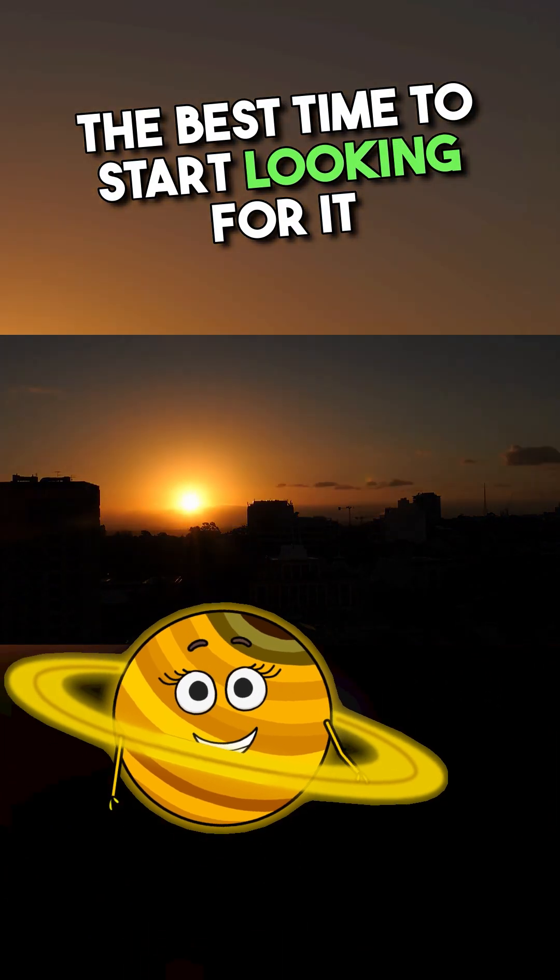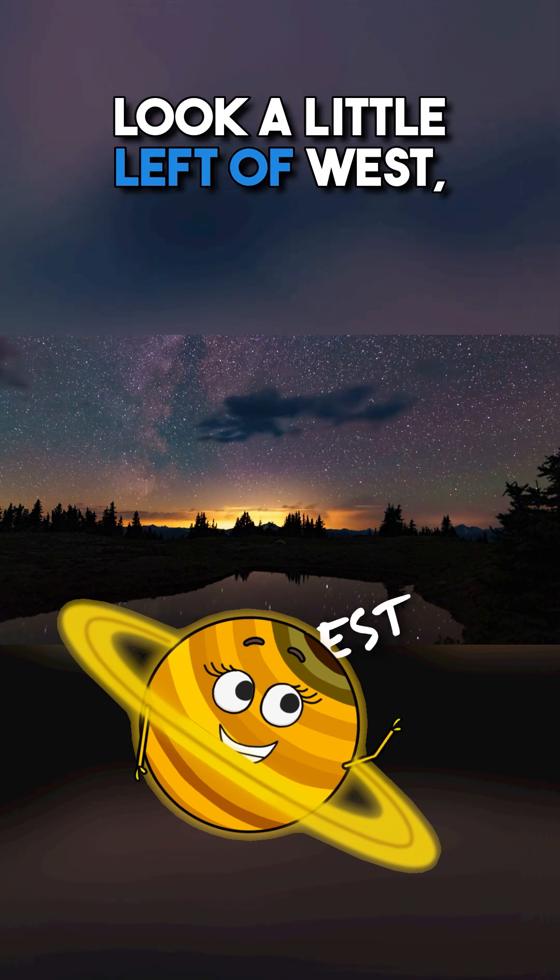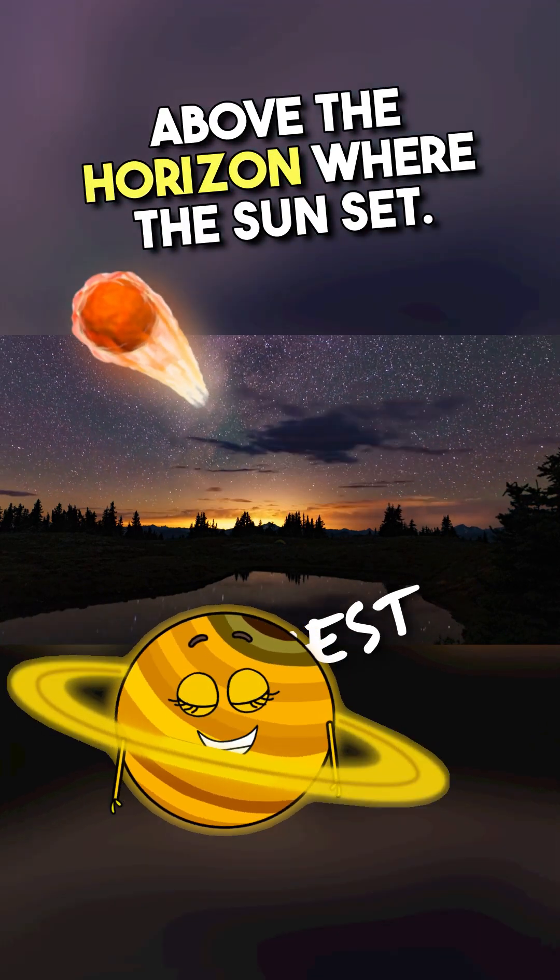Tip 1: The best time to start looking for it is when the sky darkens more, an hour after sunset. Tip 2: Look a little left of west, above the horizon where the sun set.